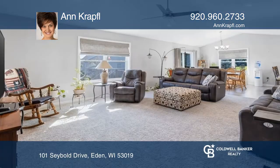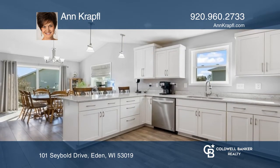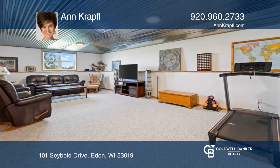Check out this two-year-old home with four bedrooms and three full baths. You'll love the spacious living room and kitchen with quartz counters, breakfast bar, and stainless steel appliances. The large primary suite offers a walk-in closet and an ensuite bathroom. The lower level features a recreation room, bedroom, and bathroom.